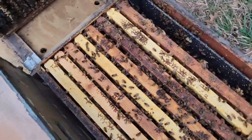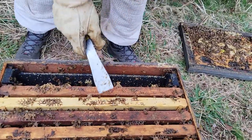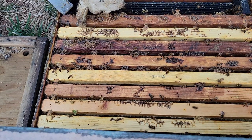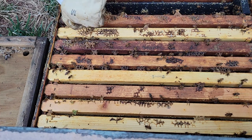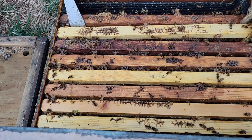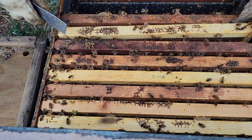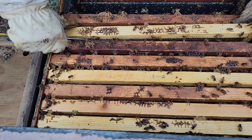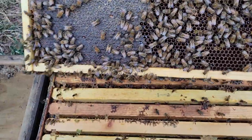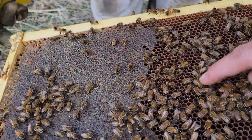They're looking a lot better — because it's warmer, they're spread out more than they were last time when they were kind of roaring on the top. I'm pretty sure I saw eggs — yeah, I think I saw eggs in this one last time. They are really noisy. There's a queen cup — looks like a supersedure cell — looks like it's kind of an emergency situation.